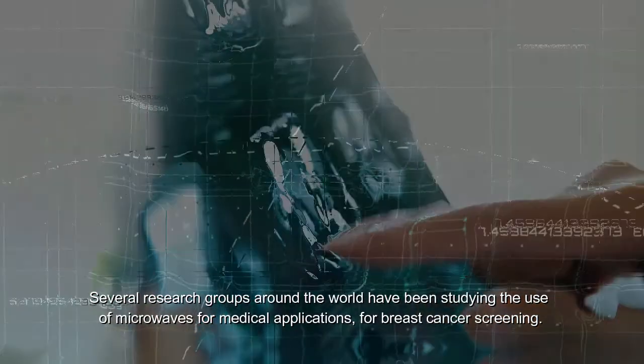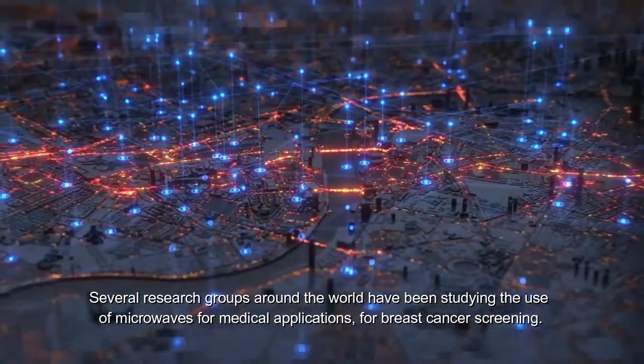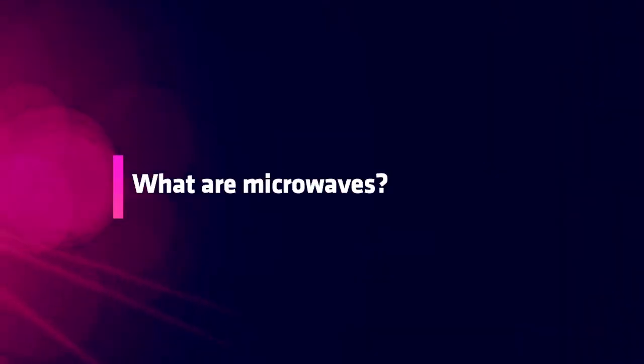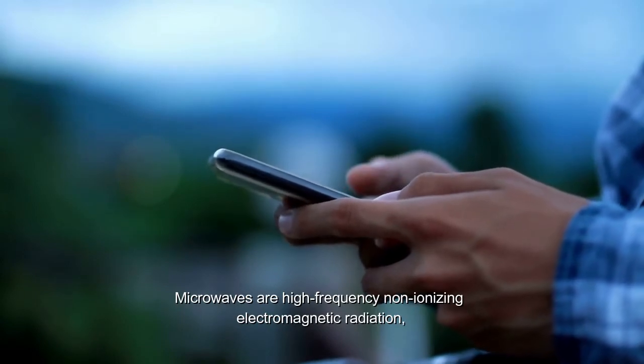Several research groups around the world have been studying the use of microwaves for medical applications, in particular for breast cancer screening. Microwaves are high-frequency, non-ionizing electromagnetic radiation,